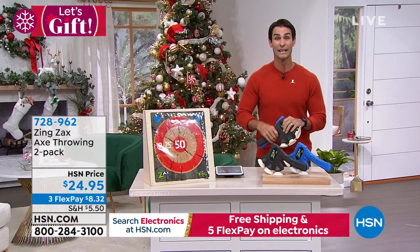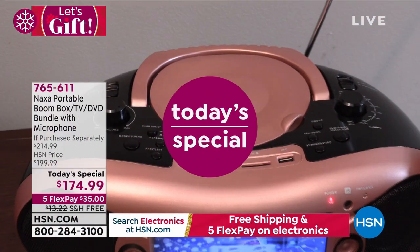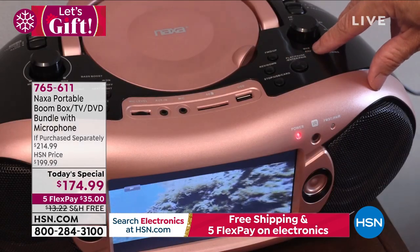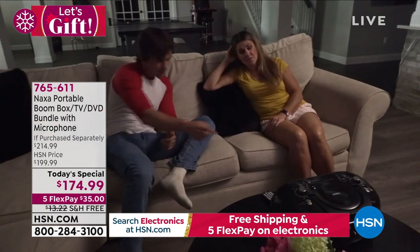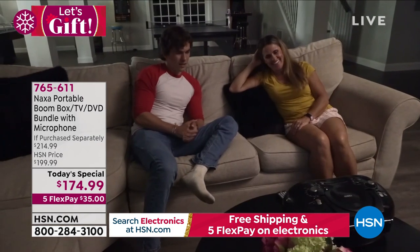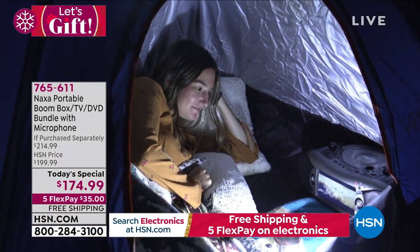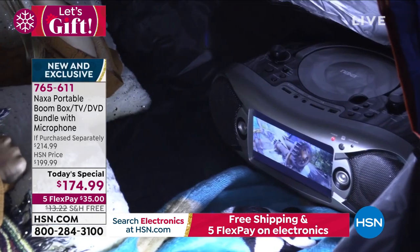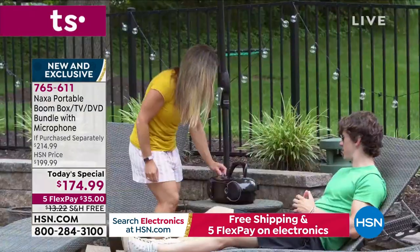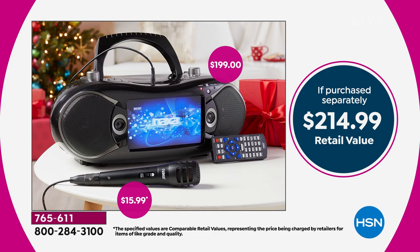Grab these now. Did you see our today special? Were you hanging out with us when we were playing with the portable entertainment system from Naxa? Take a look on your screen — that's one of our exclusive colors. It is your AM-FM radio, your CD player, your Bluetooth speaker, and your TV. You'll be able to catch all of those free TV stations. It is also your DVD player, and also your karaoke system, because we are adding in for the first time that microphone — that is normally another $16 purchase.